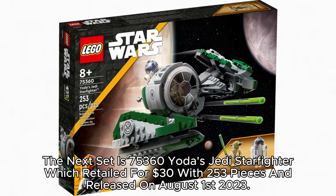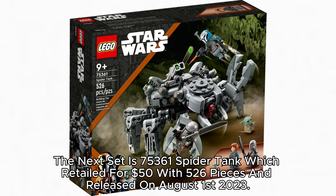The next set is 75,360 Yoda's Jedi Starfighter, which retailed for $30 with 253 pieces and released on August 1, 2023. The next set is 75,361 Spider Tank, which retailed for $50 with 526 pieces and released on August 1, 2023.